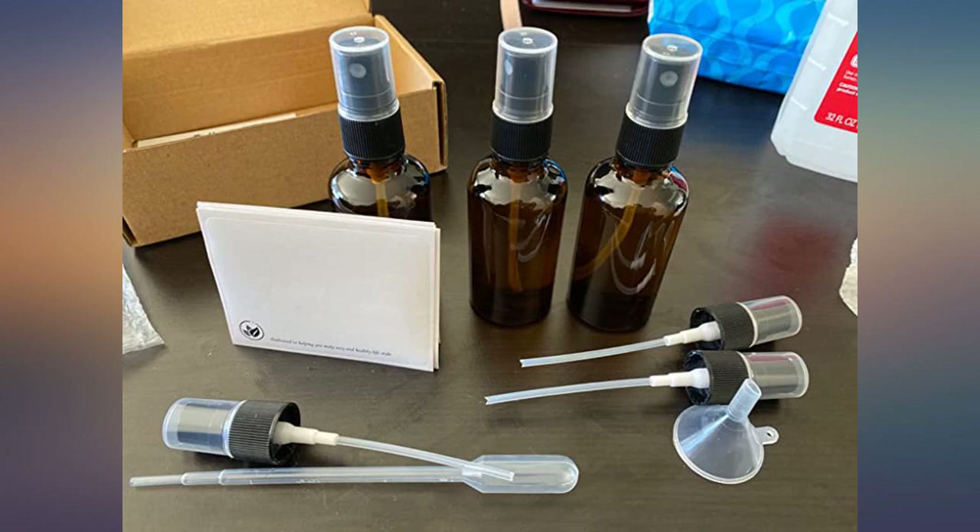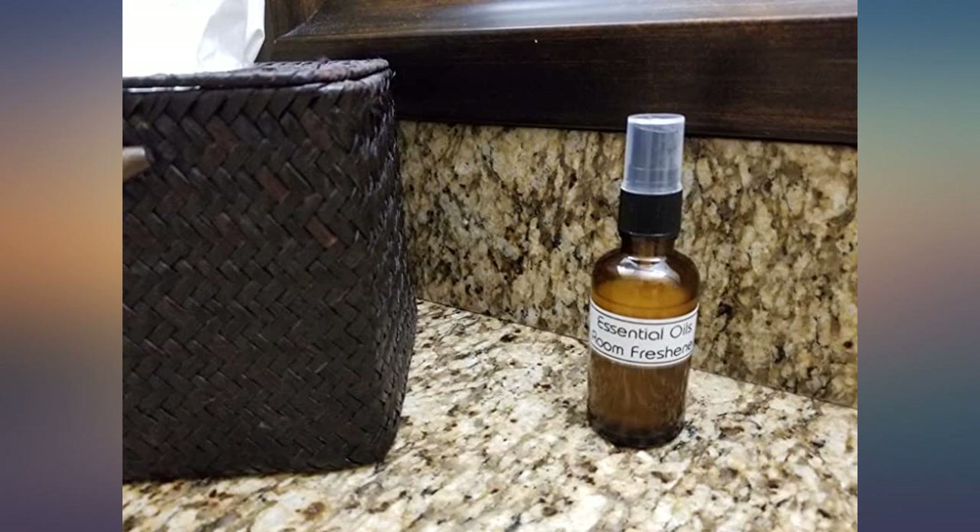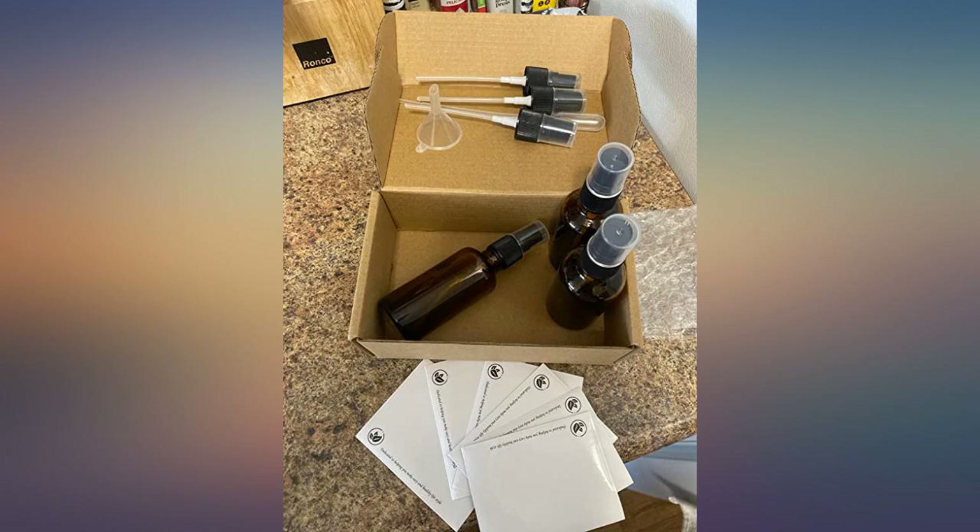I would definitely buy these if you're thinking about it for something similar. You won't be disappointed. Worth the money.